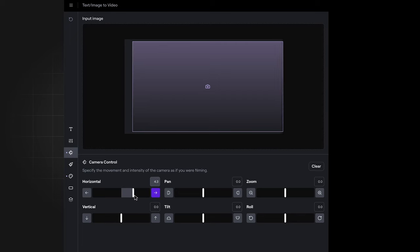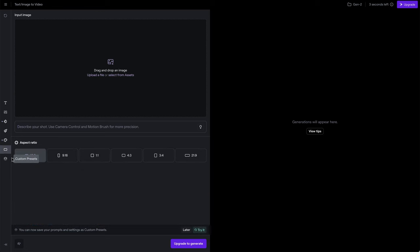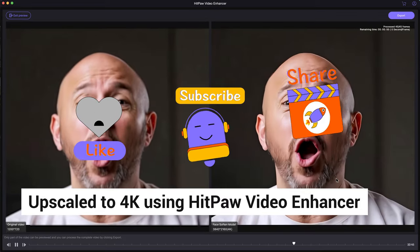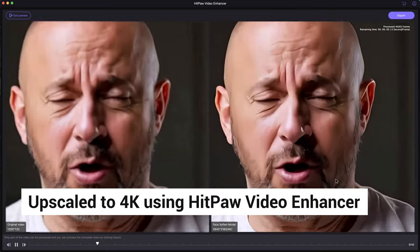So which one do you like better? In my opinion, Gen 3 Alpha's quality is really looking awesome. There are more comparisons of these AI tools on my channel. If you have any suggestions on what to watch, let me know in the comments. Hope you enjoy this video — please like and subscribe for more AI tools and news. Thanks for watching, see you next time.